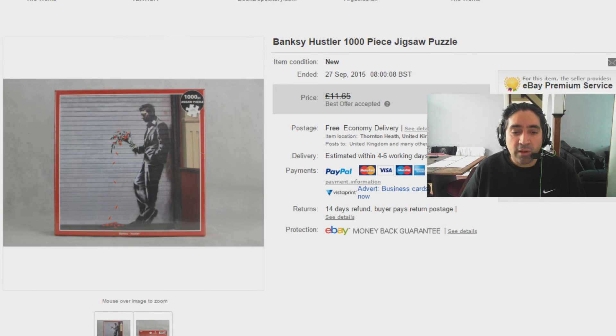Getting near the end now but this is a really nice little flip as well. This is the Banksy Hustler 1,000 piece jigsaw puzzle. I bought it for a pound. I only buy sealed puzzles simply because I know I would never bother to count through a 1,000 piece puzzle if it was opened — you can't really sell it without checking it. There are plenty of sealed puzzles at boot fairs. I paid a pound and this went for a tenner with free shipping. Nothing amazing after you take away the postage and fees, but still an easy sell.